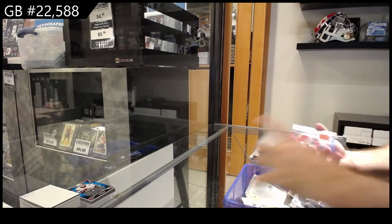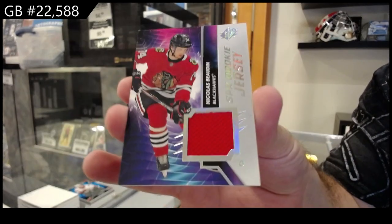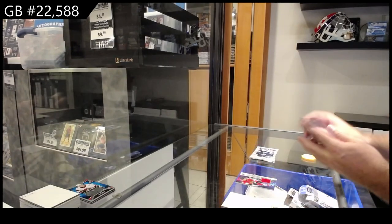We've got a rookie jersey of Bowda for the Hawks. Bowda for the Hawks.